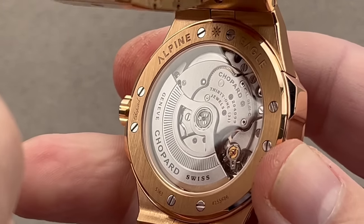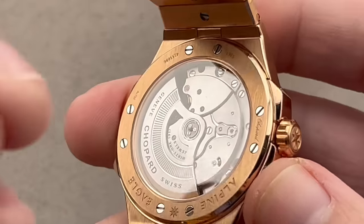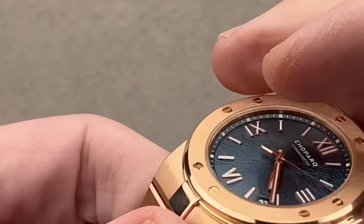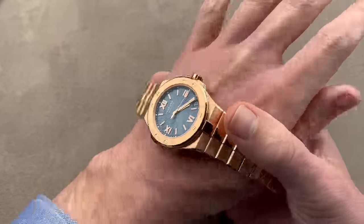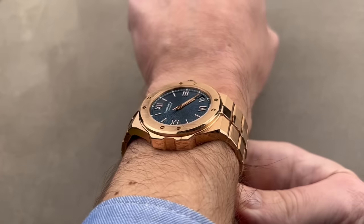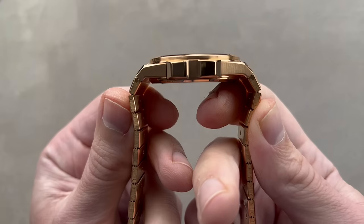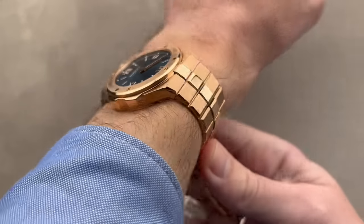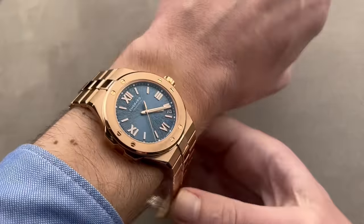We have Caliber 0101C, chronometer-certified automatic winding. Manufacture movement, hacking seconds, quick-set date. It's a COSC-certified Swiss chronometer with a 60-hour power reserve. At 9.9mm thick, it's fairly thin and looks absolutely awesome on the wrist. This is a watch outstanding for a smaller wrist because the bracelet is exceptionally flexible. Due to the double articulation, it doesn't flare out too far from the lugs, and it'll easily slide underneath the cuff. You could wear this watch on a wrist as small as 14 centimeters circumference, just like the Moser.